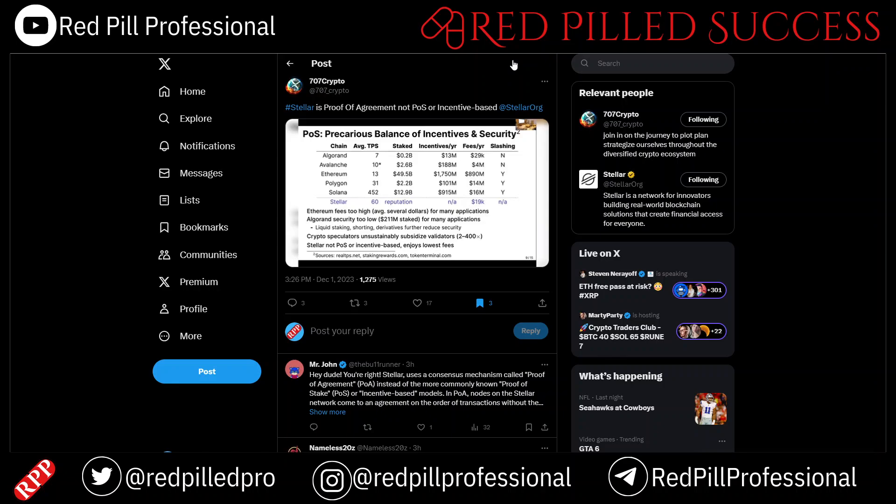If you look at Stellar, my blockchain, things look different because you're not staking anything other than your reputation. We don't pay out any incentives to the validators, and not coincidentally, it has the lowest fees of pretty much any public blockchain out there, often by many orders of magnitude.